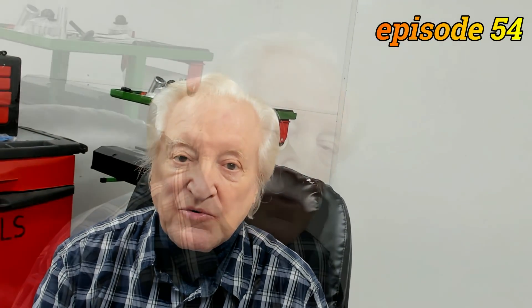Hi, David Weissart here and you are watching PowerTech 10. In this episode we're going to look at fuels.